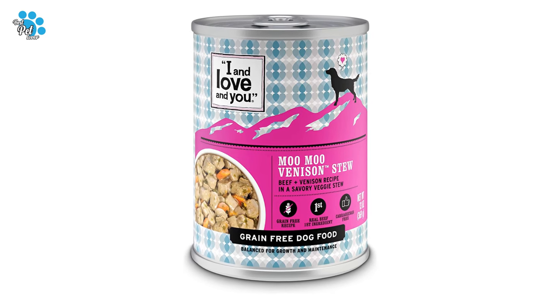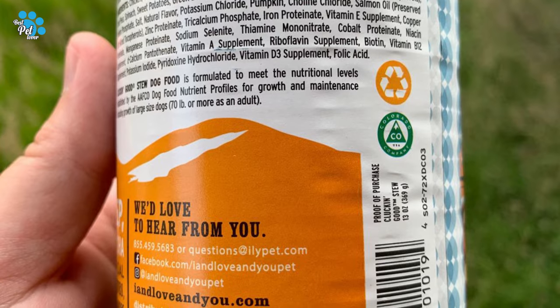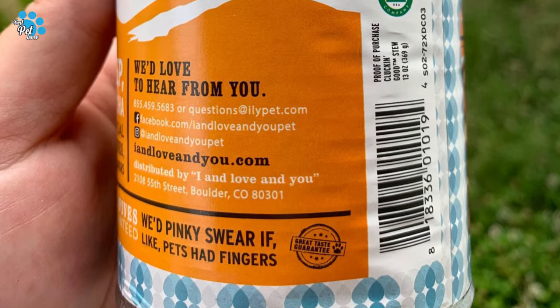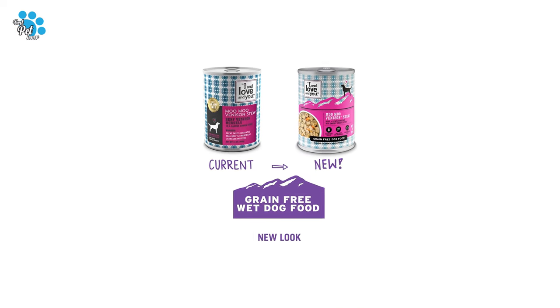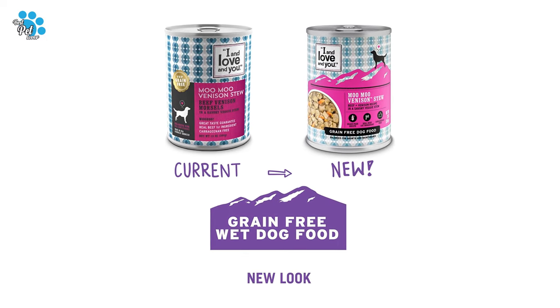This protein-rich wet dog food always has meat or poultry as the first ingredient. Available in drool-worthy flavors like beef, chicken, turkey, lamb, and venison. Flaxseed oil, sunflower oil, and fish oils all help to enhance a soft coat and encourage healthy, radiant skin.